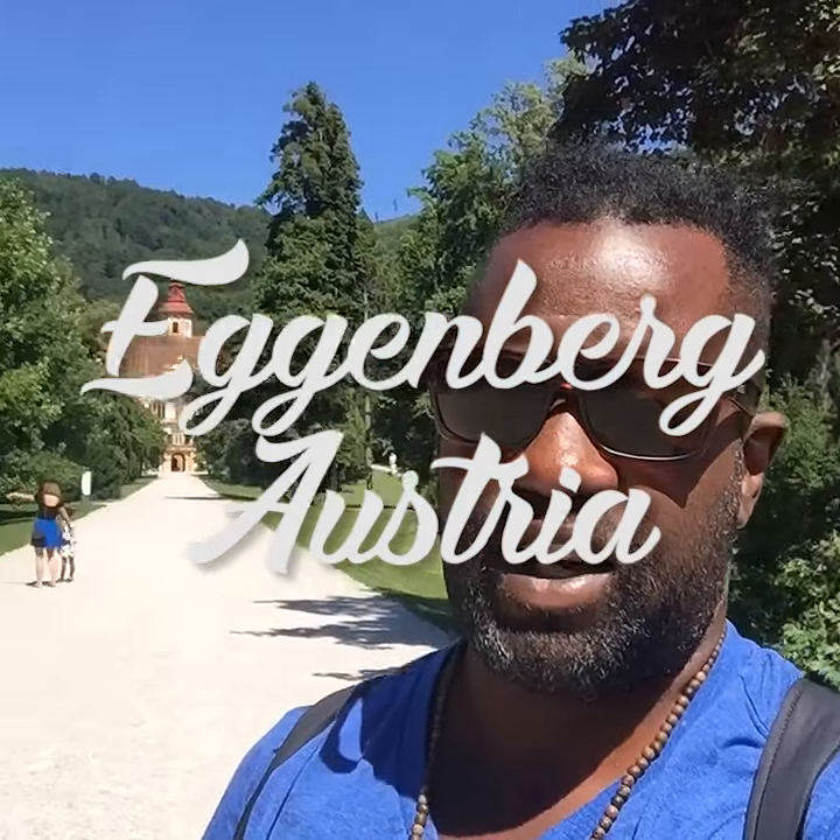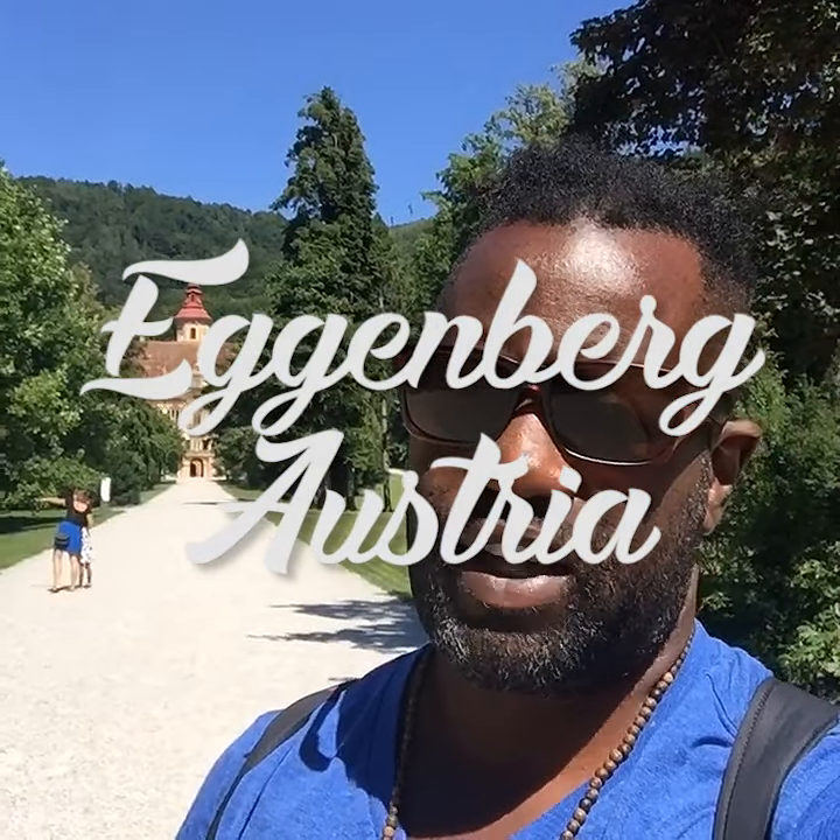Hello people. It's your boy Chuck Diesel reporting to you live from the grounds of the Eggenburg Palace. Let's go.